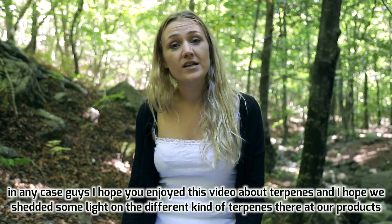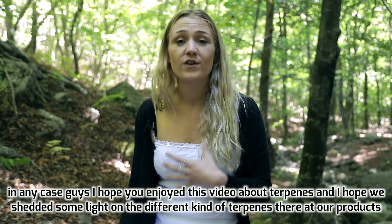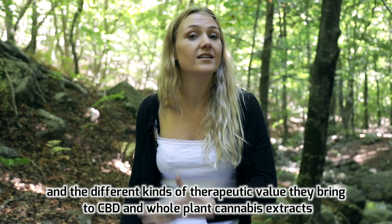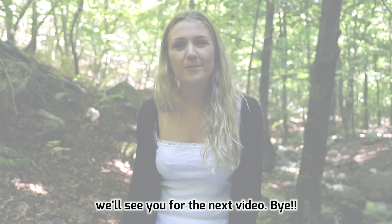I hope you enjoyed this video about terpenes and that we shed some light on the different kinds of terpenes in our products and the therapeutic value they bring to CBD and whole plant cannabis extracts. We'll see you in the next video. Bye!